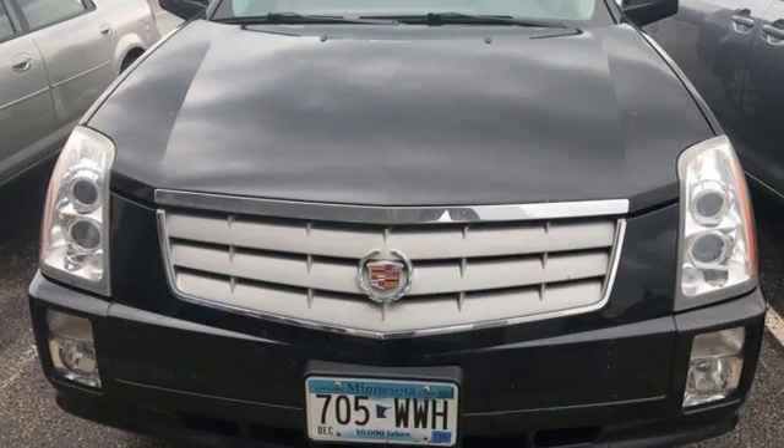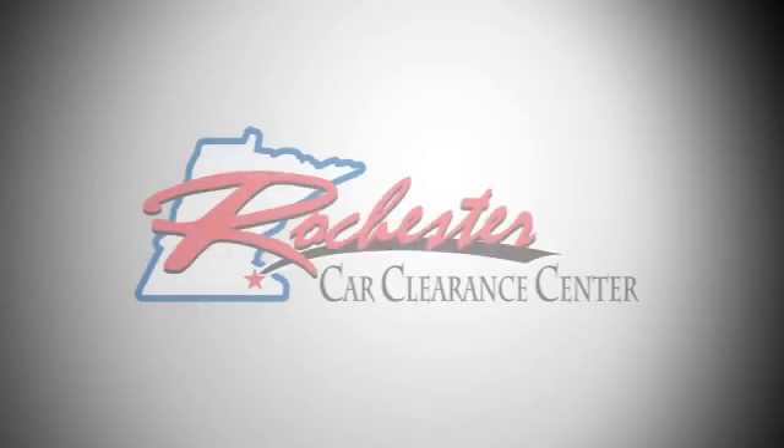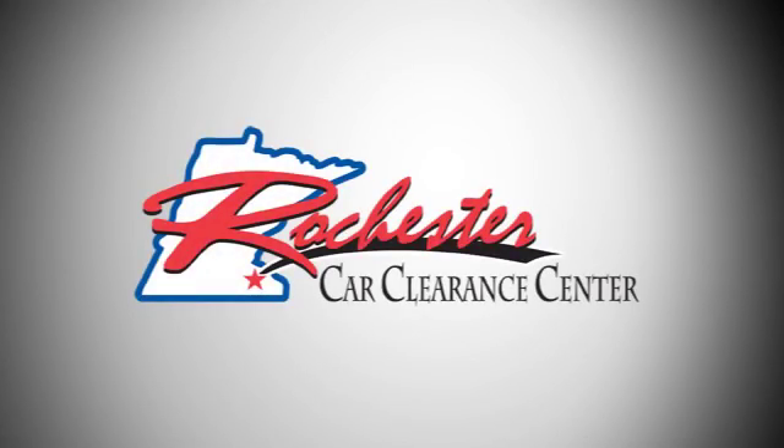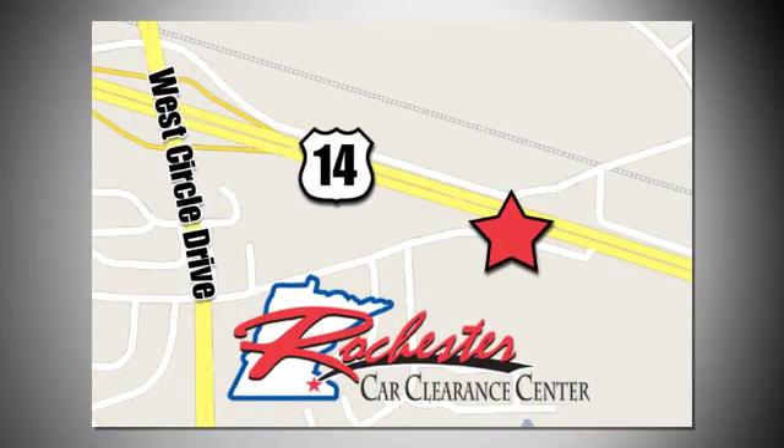The best only gets better in a Cadillac. Come in for a test drive. At Rochester Car Clearance Center you get our best price, bottom line. We are conveniently located on Highway 14 West near West Circle Drive.